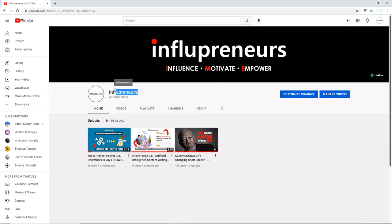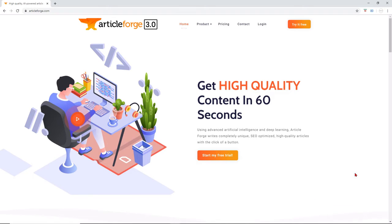Hi, my name is Alana, and I am happy to be a part of the InflaPrenWars community. Today, I want to talk to you about a unique content writing tool called ArticleForge.